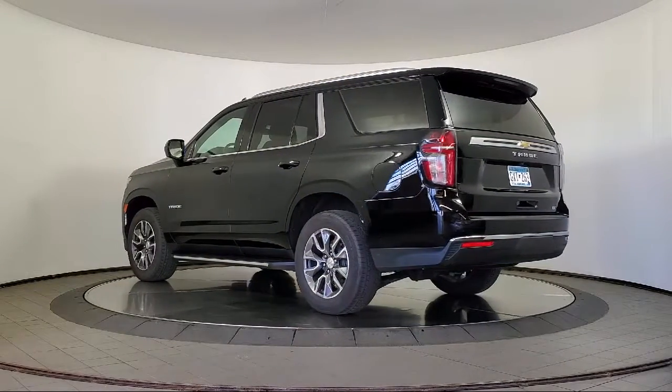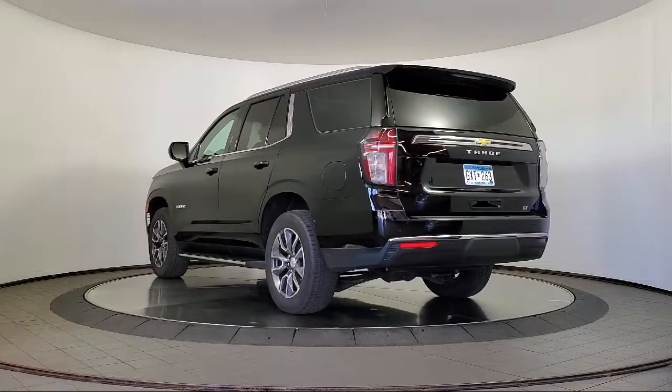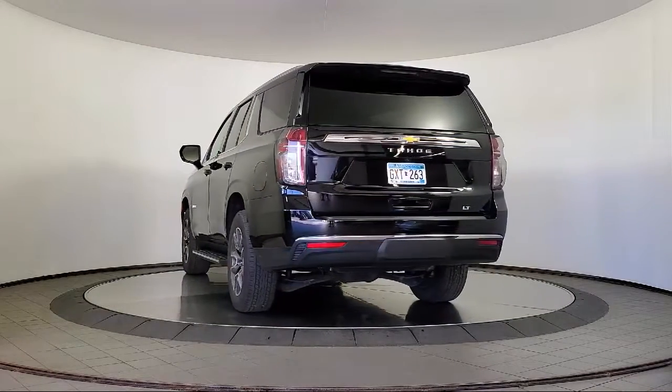It also features a roof rack, third row seating, auto high-beam headlamp control, and has less than 25,000 miles on the odometer.